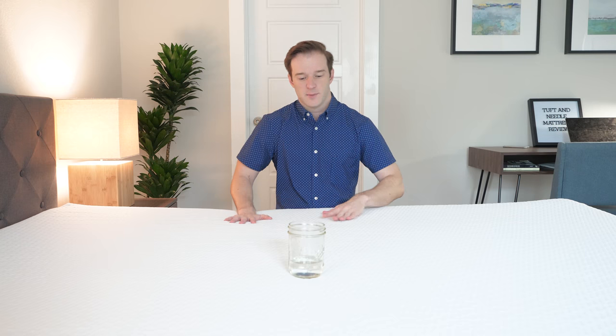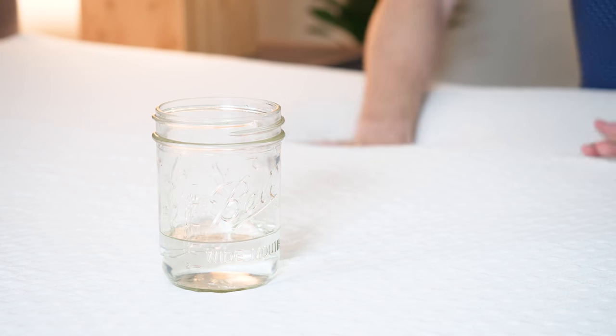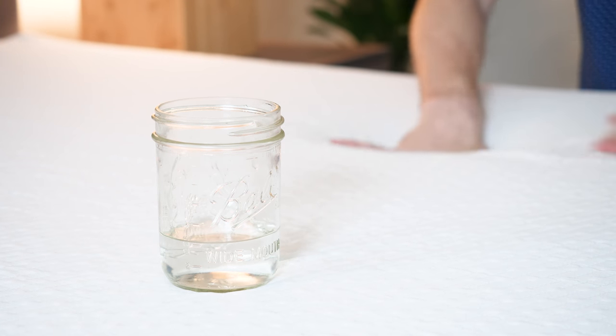To test that, I have a glass here. I'm going to create a little disturbance and see how this glass reacts. You can see it's not moving too much.